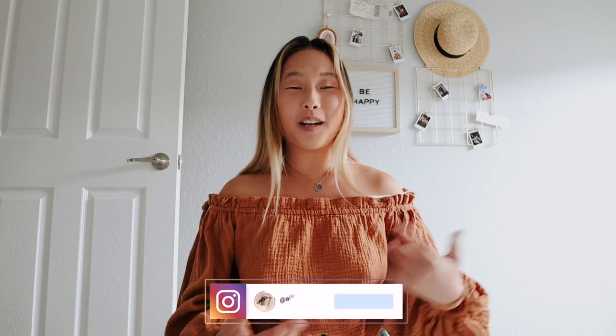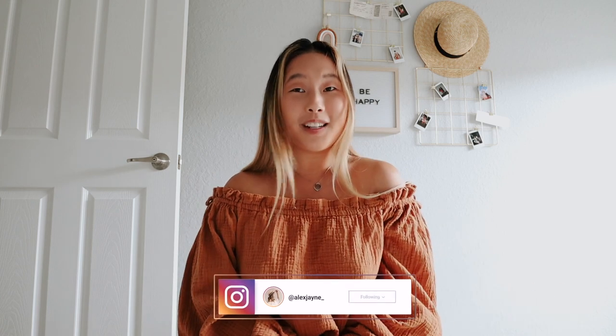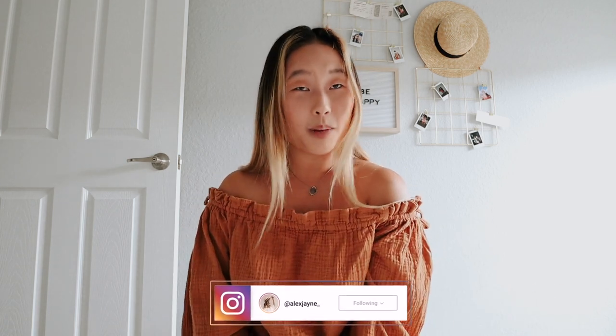Hi guys, welcome to a new video. Today I'm going to be walking you through my mom's childhood home. Keep in mind this was built in the 1960s and it's been around for a while. We are having it professionally cleaned soon and it will be on the real estate market soon. Make sure you are subscribed to my channel and press the little bell, also follow me on Instagram.